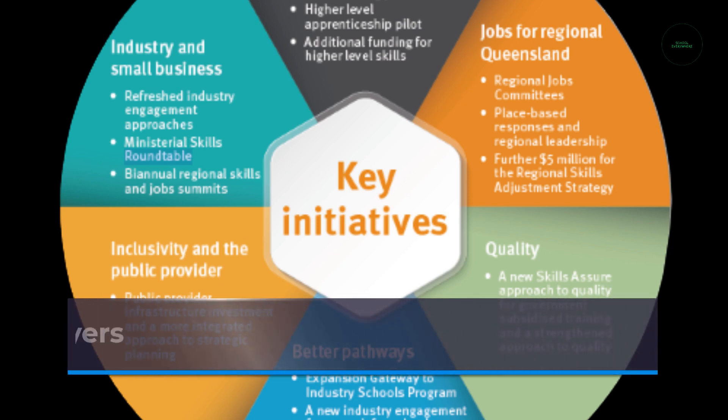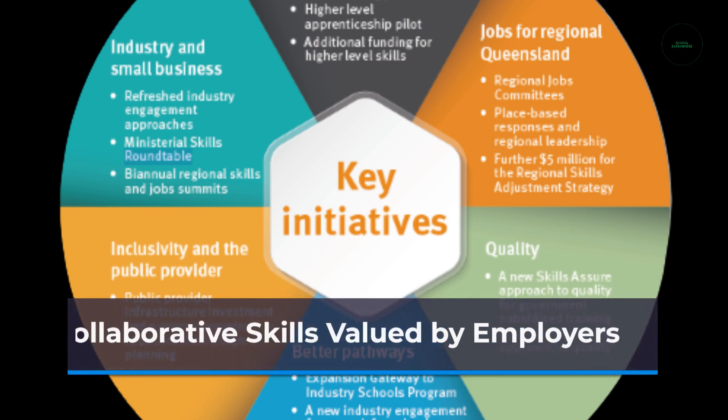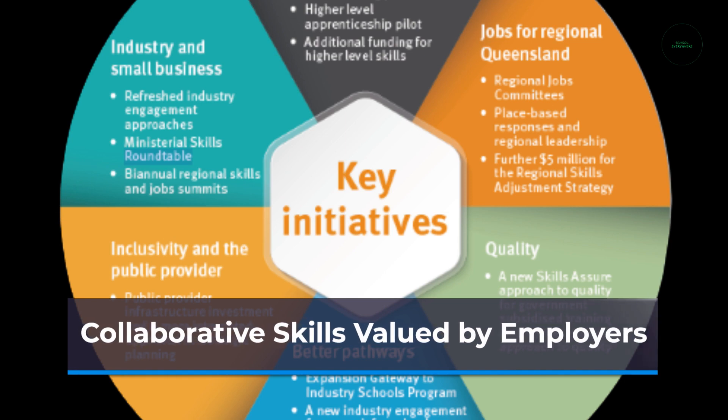Employers actively seek candidates with strong collaboration skills. The ability to work well in teams, communicate effectively, and contribute to a collaborative work culture is considered essential in today's job market.